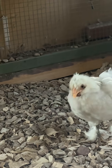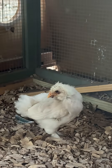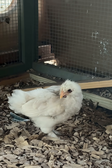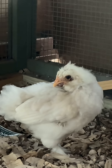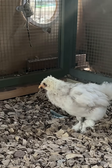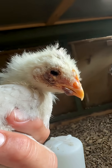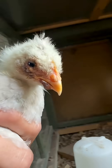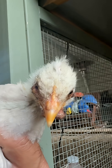Fowl pox — this bird has it, and this whole flock has it pretty much, but this white bird got it really badly. It infects the beak area, the eye area, and it can affect the feet and other parts of exposed skin on the chicken. They basically get wart-like lesions and scabs all over their face, beaks, and legs.